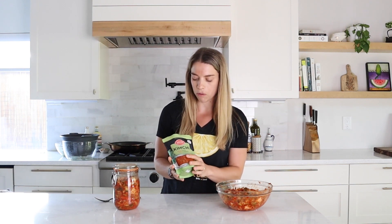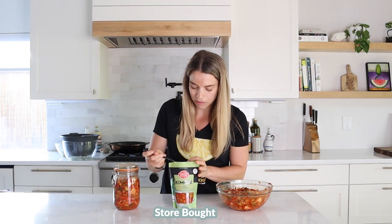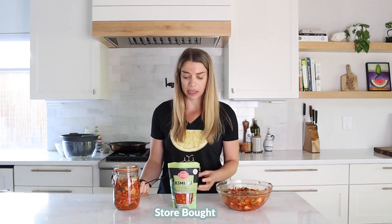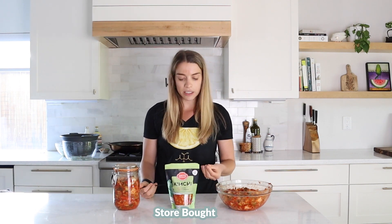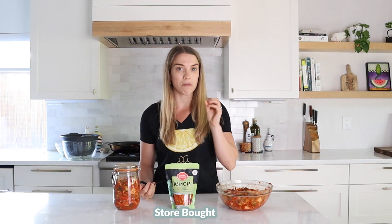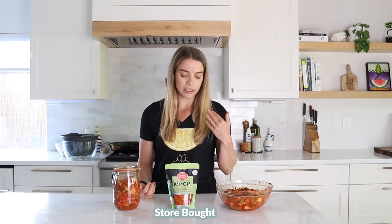So we have three different types of kimchi that we're going to taste to experiment and see how the fermentation has worked in our homemade version, how it's changed over time, and how it compares to the store-bought version. We're going to start off with the store-bought, which is by Sinto Gourmet. Delicious — definitely has that spice factor. I definitely got a back-of-the-mouth heat. It was kind of a gradual release of the spiciness, so instead of it being like boom around your face right away, it kind of builds as you eat it.